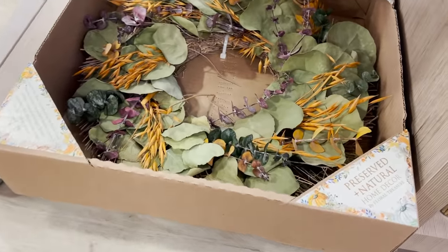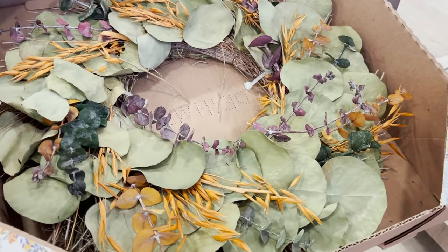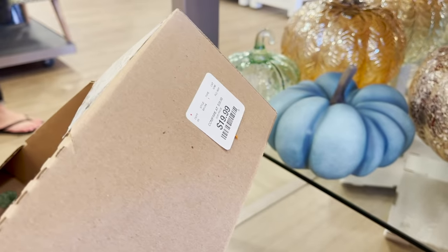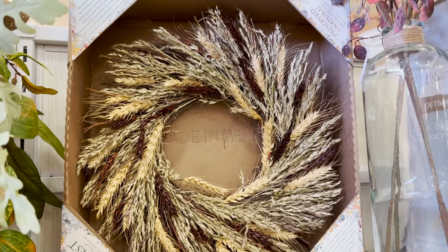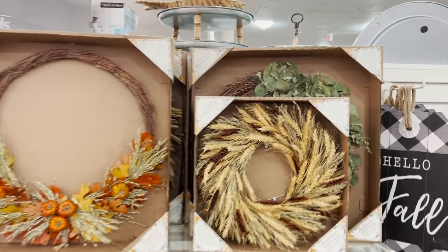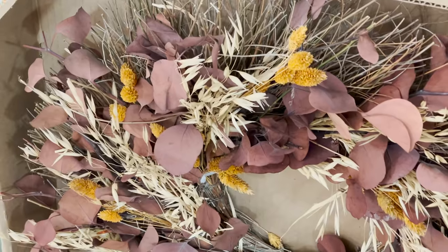Another must-have fall decor piece is a wreath for your door. They have amazing real dried wreaths here that smell really good and look absolutely beautiful. They're all $19.99 and they come in these little boxes — they're from the same brand and have a bunch of different styles. You can use them traditionally on a door, hang them on a wall, or lay them flat on a surface.